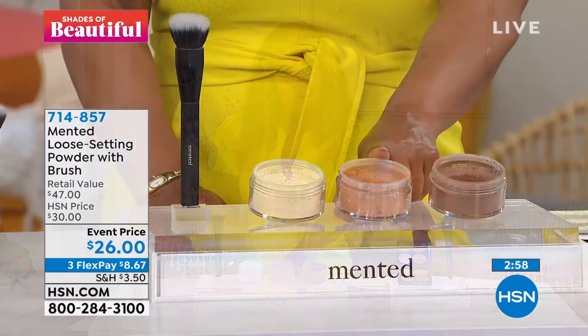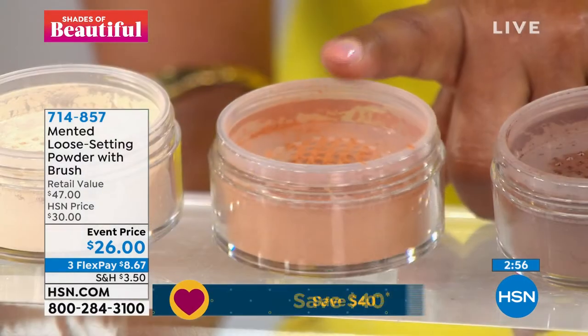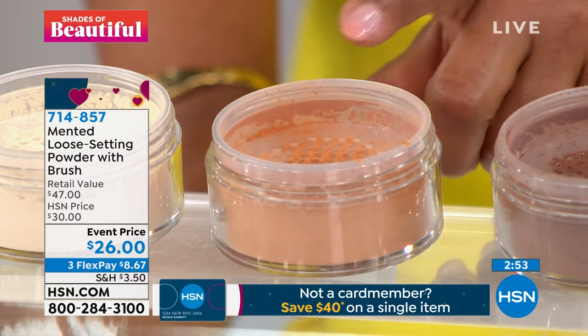If you've tried the loose powders — I know that we've aired these at HSN — they do sell quickly, so please give us a call. We're live on Facebook, so we want to hear from you. The medium deep, I'm being updated by our producer Rob, is almost sold out. I think we have fewer than 200 remaining.